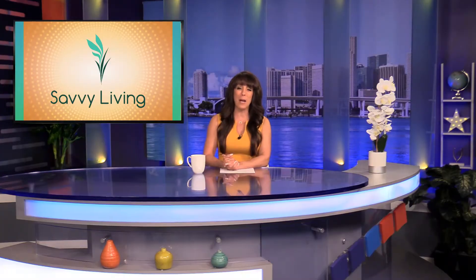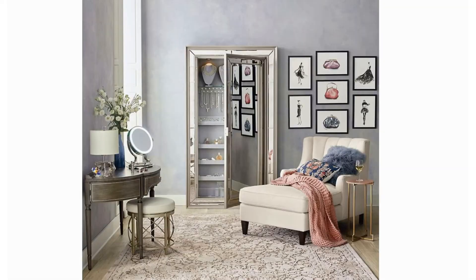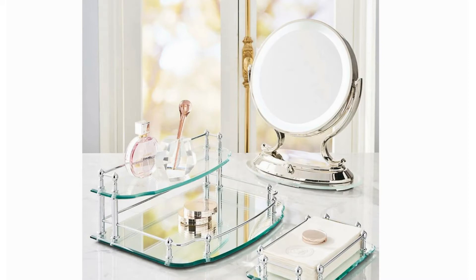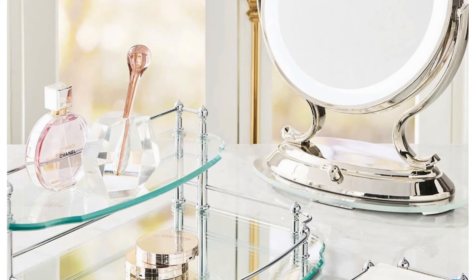From Frontgate for inside the home is the Belmont Estate Vanity Mirror. This oversized 12-inch mirror surface and bright fluorescent surrounding light ensure that you always look your best. The reflective base supports a two-sided optical glass mirror for both life-size and five-times magnification.